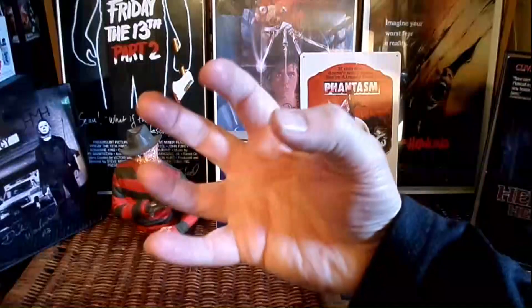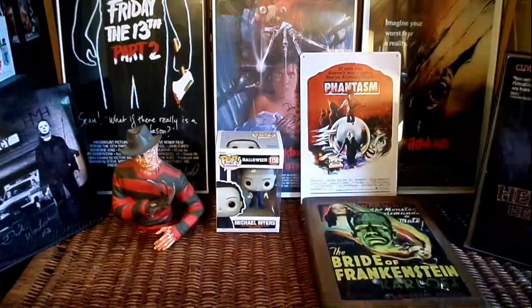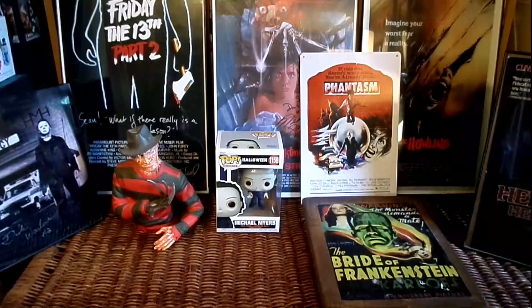Good evening, folks, and welcome to the Horror Corner. I'm your host, Sean Patrick Gersh.